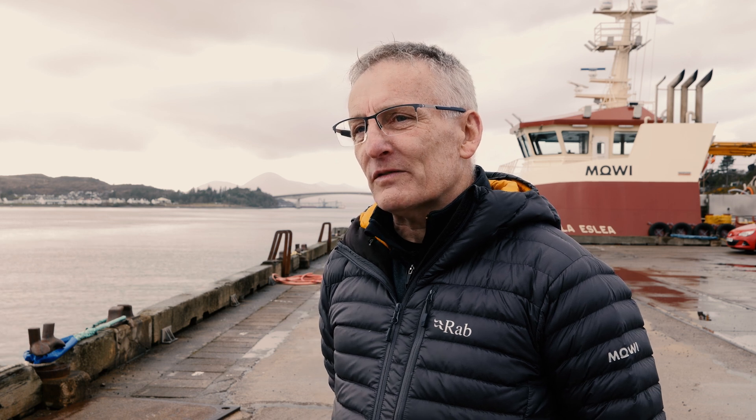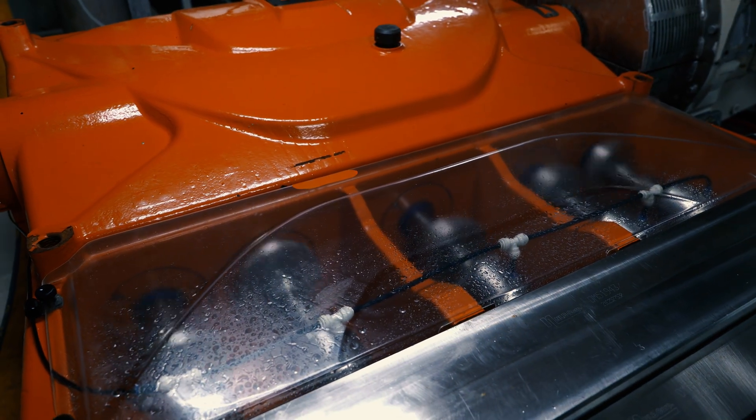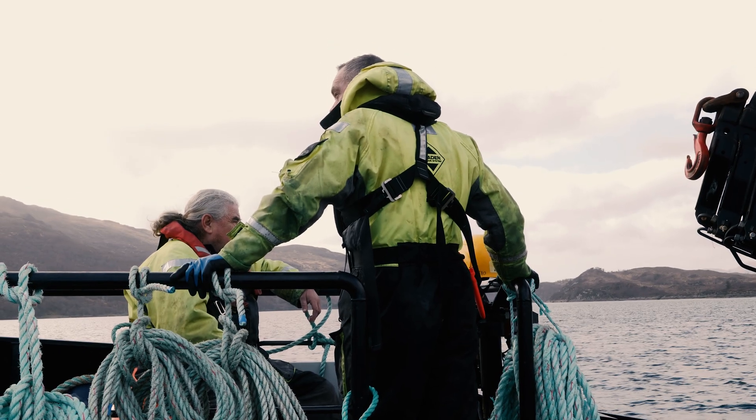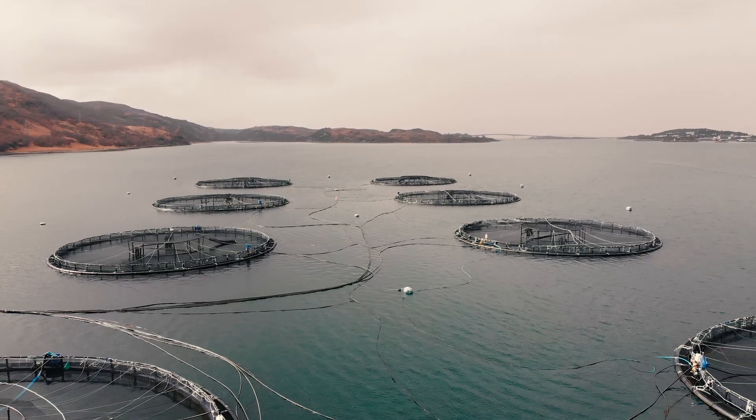Howie is not only an industry leader but we see ourselves as leaders in the blue revolution, and part of that is sustainable production of salmon and reduction of impact on the environment.